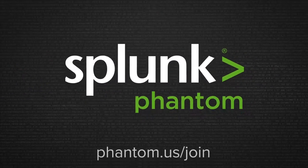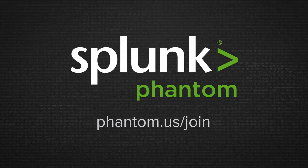Get started now with the Phantom Community Edition at phantom.us.join